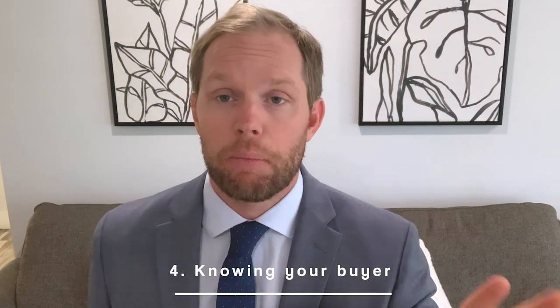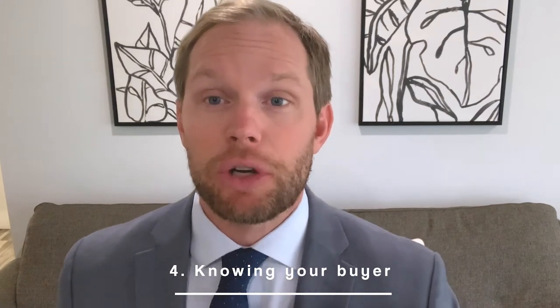Number four: knowing your buyer. Understanding who your buyer is is extremely important. Is your buyer a retiree moving down from the northeast or from out west? Is your buyer a family located here just moving, upsizing or downsizing? Understanding this is going to be vital to how we position the property from a marketing standpoint to put it in the eyes of the right buyer. Knowing how to position the property to the right client is one of the most important things we can do to find a seller in this market.